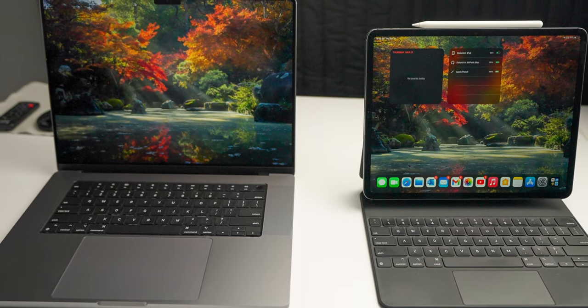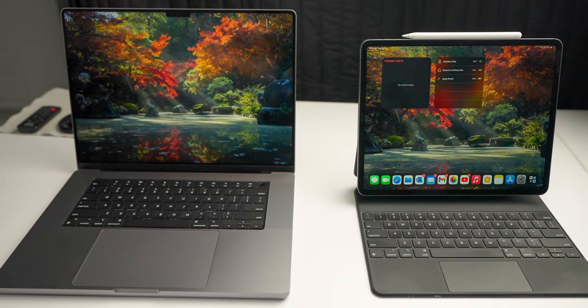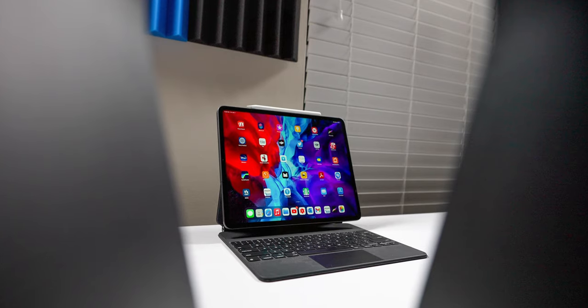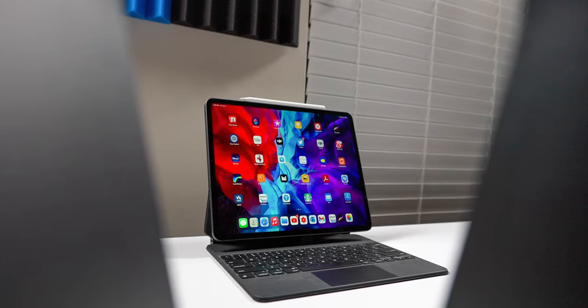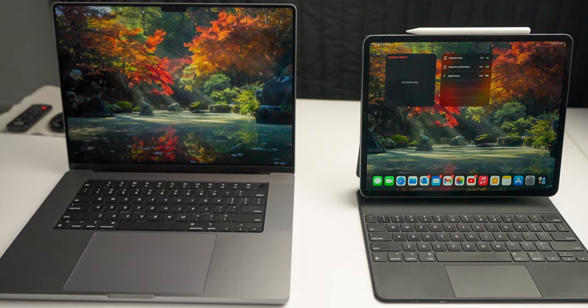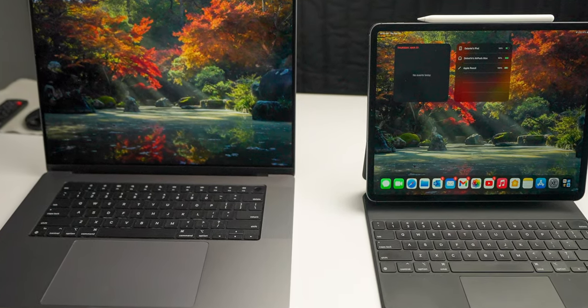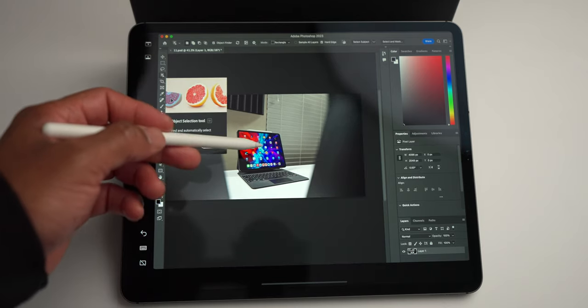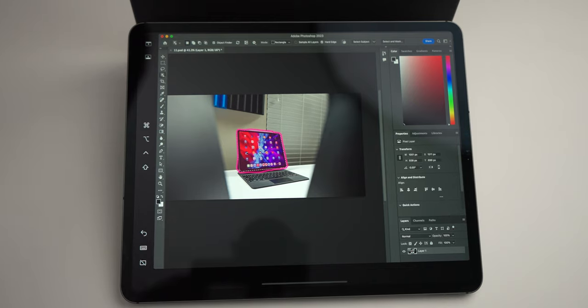I can now set up my MacBook and my iPad as a dual monitor system similar to my at-home setup, on the go. I use the Magic Keyboard to support the iPad Pro, which has a 12.9-inch display, and it has been perfect as a secondary display. I'm also using the Apple Pencil, so working in apps like Photoshop has been a little easier as well.